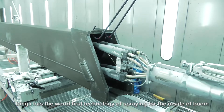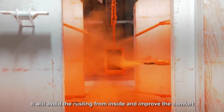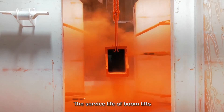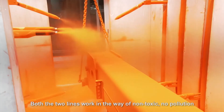Dingli has the world's first technology of spraying for the inside of the boom. It will avoid rusting from inside and improve the comfort and service life of boom leaves. Both lines work in the way of non-toxic, no pollution.